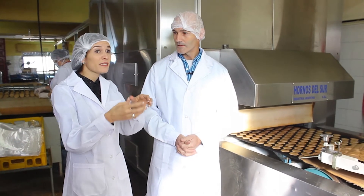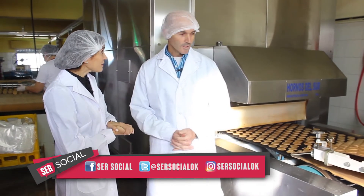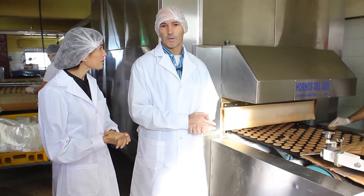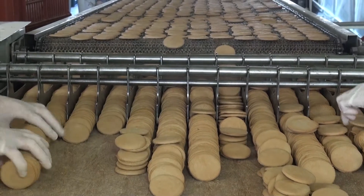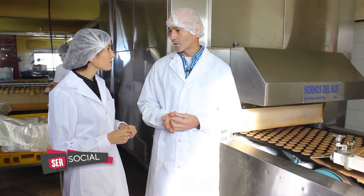En esta cinta donde se arma el molde de la galletita pasa para el horno. Después de haber formado la galletita, pasa al horno. Este es un horno ciclotérmico que quiere decir que cocina por distribución de aire caliente, no por llama. El horno tiene un generador de calor, una turbina única, en la cual uno programa el calor que necesita para cocinar el producto, y cocina sin emanaciones de gases ni nada tóxico dentro del horno. ¿A qué temperatura está el horno? Ahora para esta galletita está a unos 308 grados.